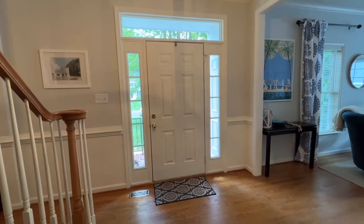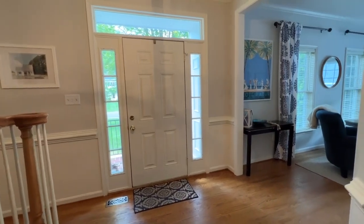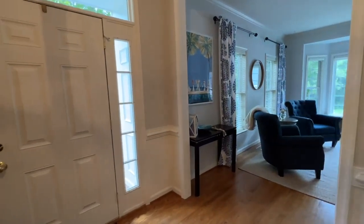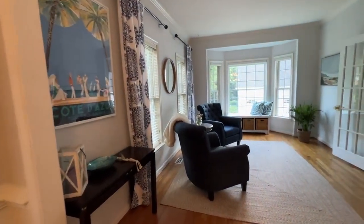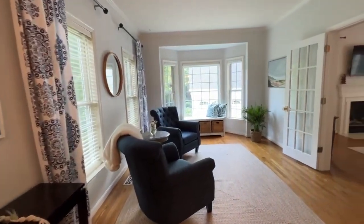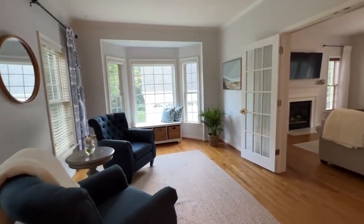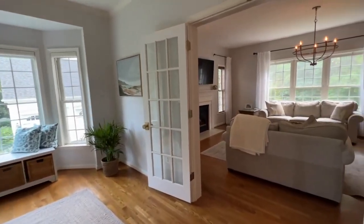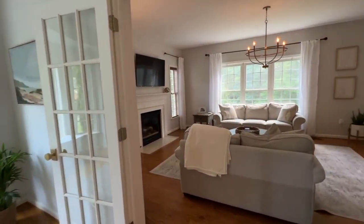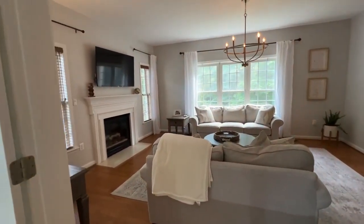Welcome to this beautiful home located in Manassas, Virginia. It is in an award-winning school district with Marshall Elementary School, Benton Middle School, and Colgan High School. You'll see it has a beautiful formal living room with a great bay window — a great place to relax, entertain, or even use as a private office with these French doors that close.